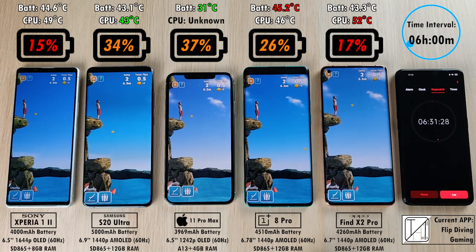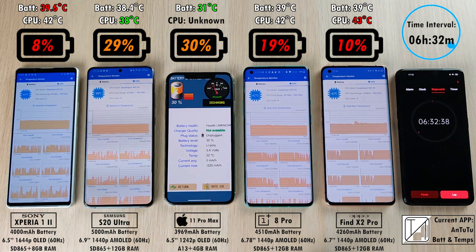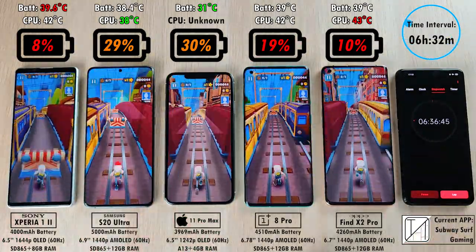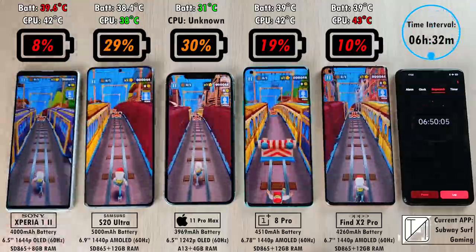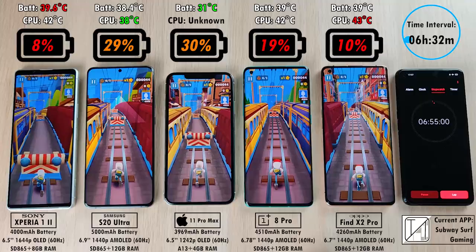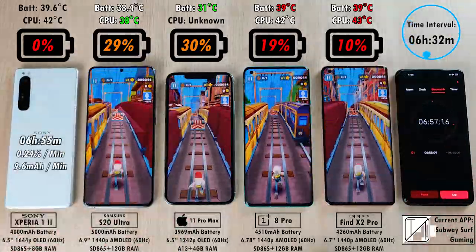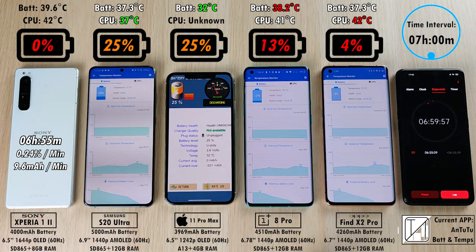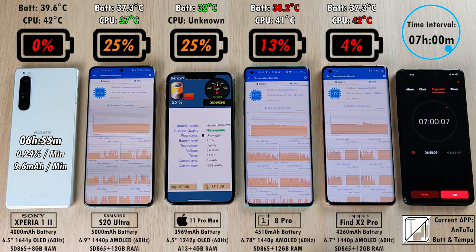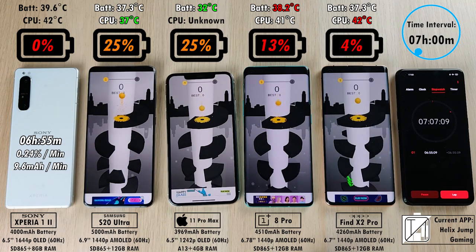The hottest battery in degrees Celsius is the Xperia 1 Mark II, which is also the lowest now with 8%. 10% on the Oppo Find X2 Pro, 19% on the OnePlus 8 Pro, 29% on the Samsung and 30% on the iPhone — just 1% between those two. Currently in Subway Surfers. At 6 hours and 55 minutes, the Sony Xperia 1 Mark II knocks out with 0.24% per minute and 9.6 mAh per minute. The Samsung and iPhone are still at 25% each — completely level — with the Oppo at just 4% and soon to be next out.